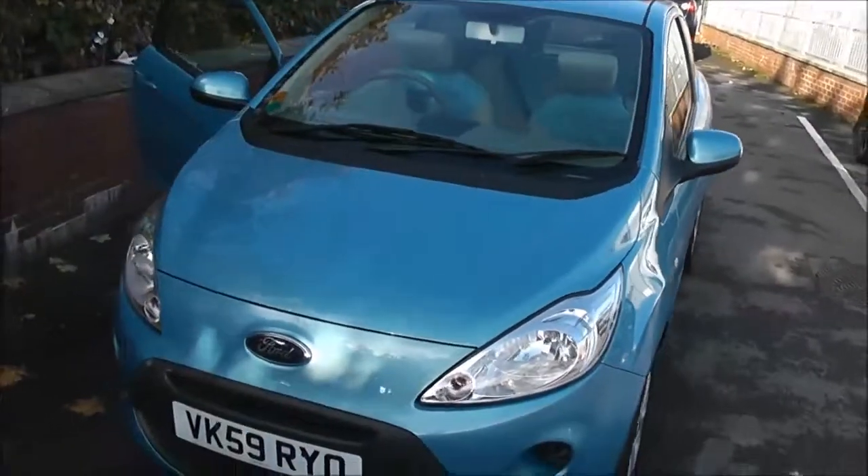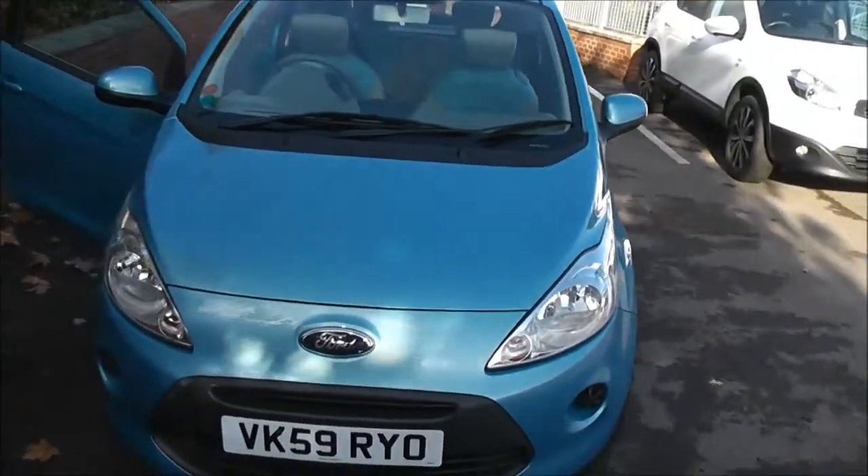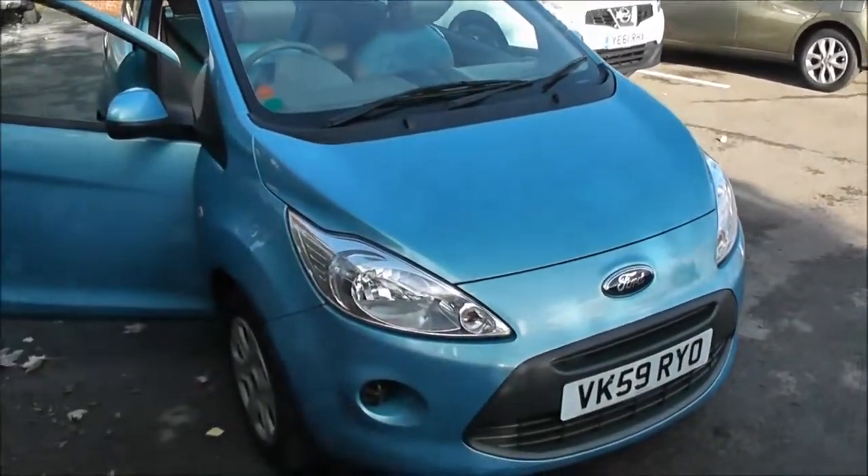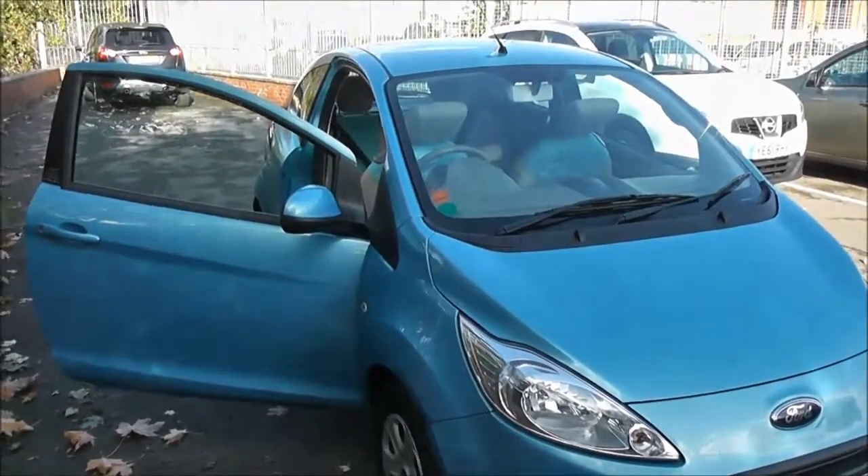This three door hatchback was registered in September 2009. It's a 1.2 litre petrol engine with a 5 speed manual transmission. As you can see it comes in a colour called Sonic Blue.